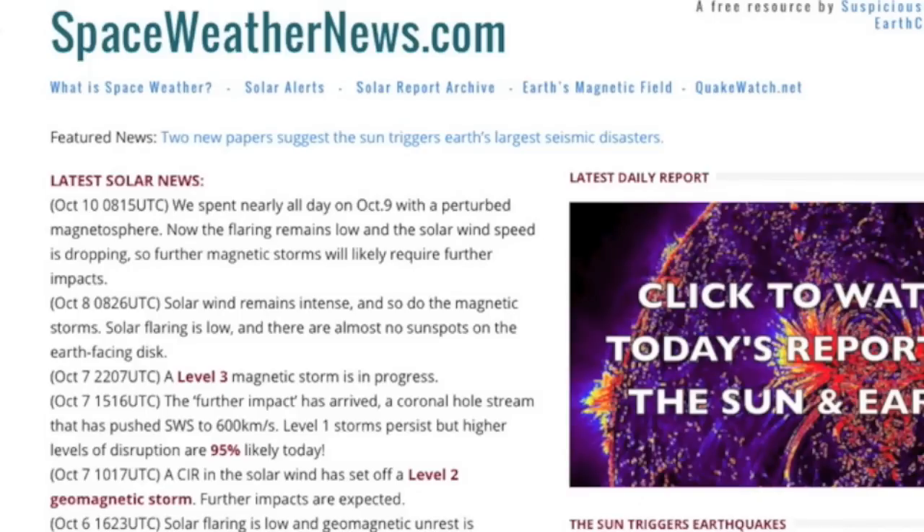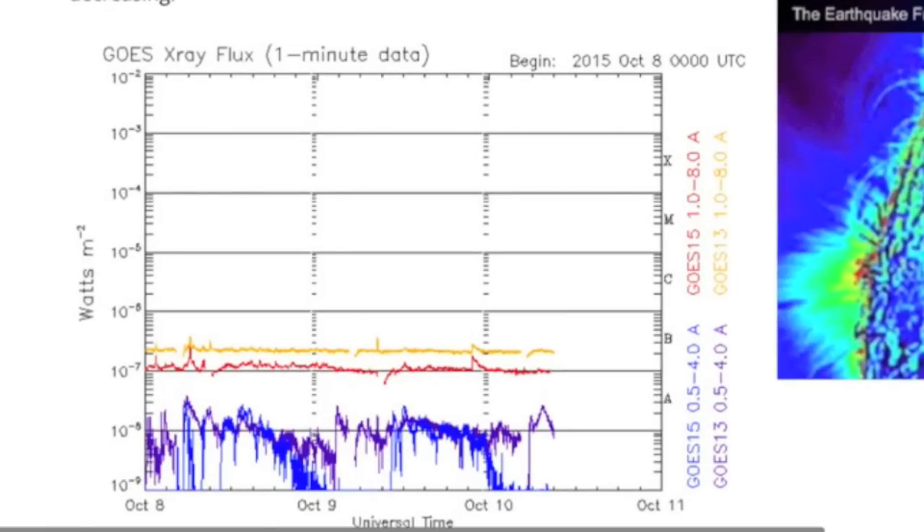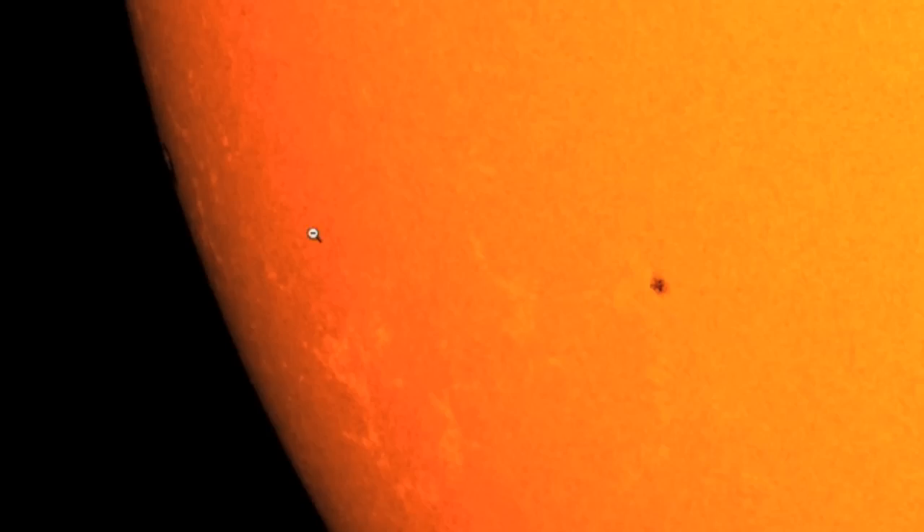But first, we're coming to space weather news to check in on that flaring chart — confirm the weak readings. Let's take a look at the sunspots: nearly a blank disk. The Earth-facing solar quiet has been quashing sunspots when they crest into view. Eyes on the limb for the next one.